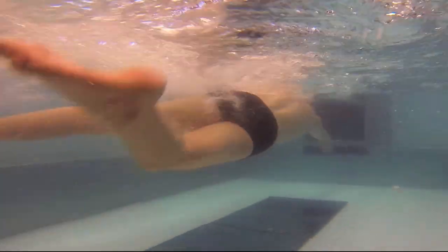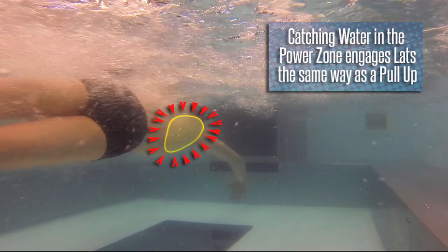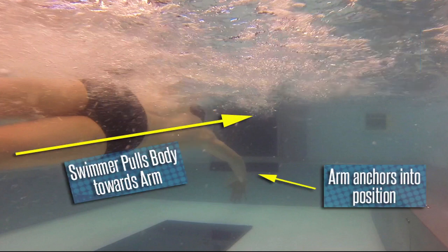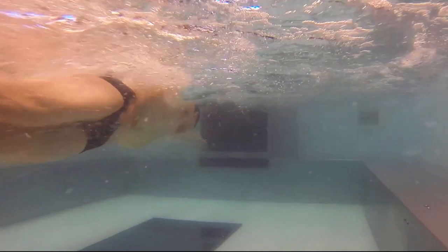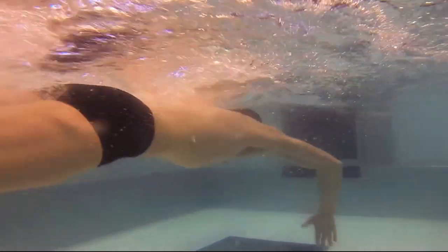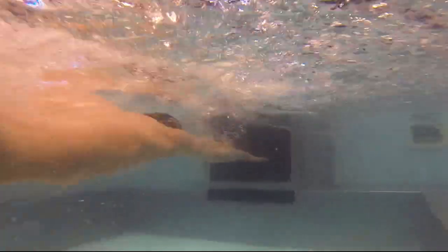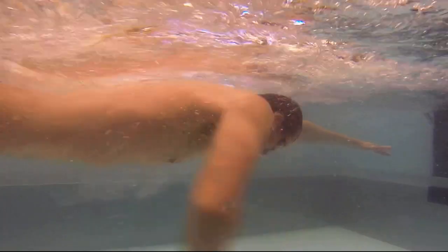This gives Swimmer B two distinct advantages over Swimmer A. One, catching in the power zone lets him engage the muscles in his back as if he were doing a pull-up. This anchors his arm into position so that he can pull his body toward and then past his arm. Two, catching in the power zone increases the amount of time he is able to keep his arm in a vertical position during his stroke. This combination increases the distance Swimmer B is able to travel with every stroke and the speed he is able to travel.